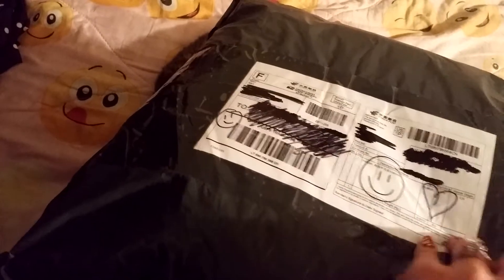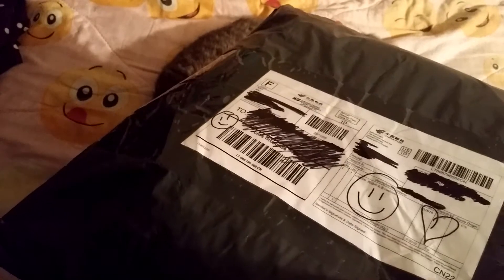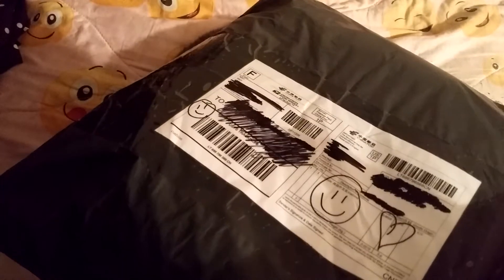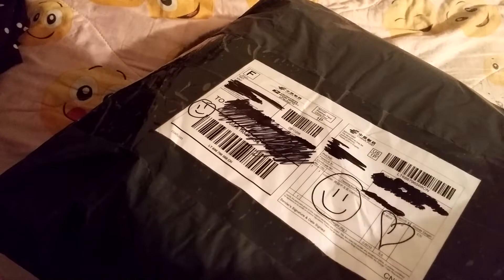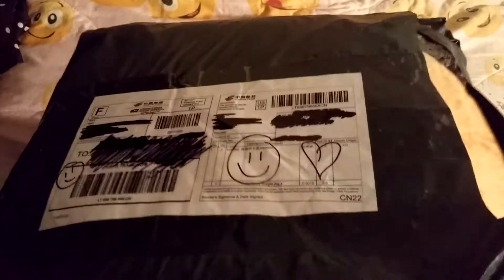I've been having these collection obsessions lately. I used to collect things when I was little and I'm collecting things again. So let's see what this is — I am so so excited!